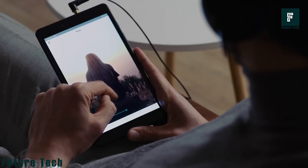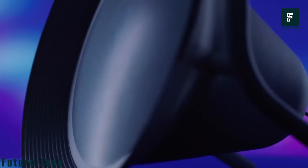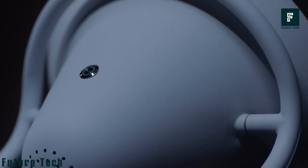By harnessing the power of light, it can create an immersive experience that will leave you feeling like you've just awoken from the best dream ever. The lamp is also a beautiful object that blends seamlessly into your home or office.